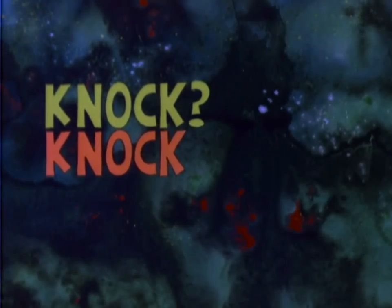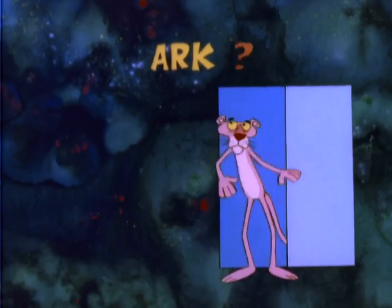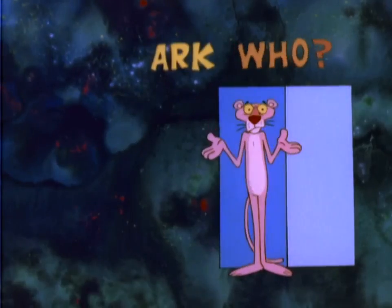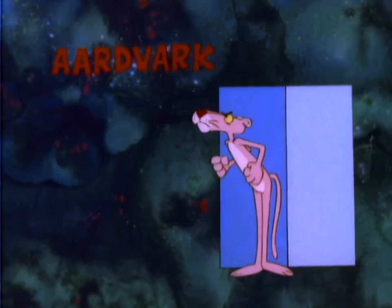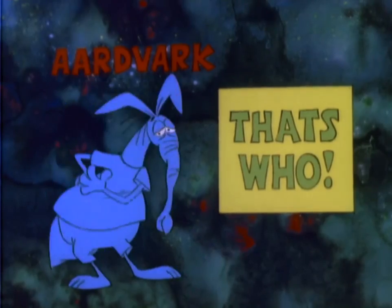Knock? Knock, knock? Who's there? Ark? Ark who? Could you give us a hint, Pink Panther? Ark who? Aardvark. Oh, so that's who it is. Our old friend, the Aardvark. That's who.